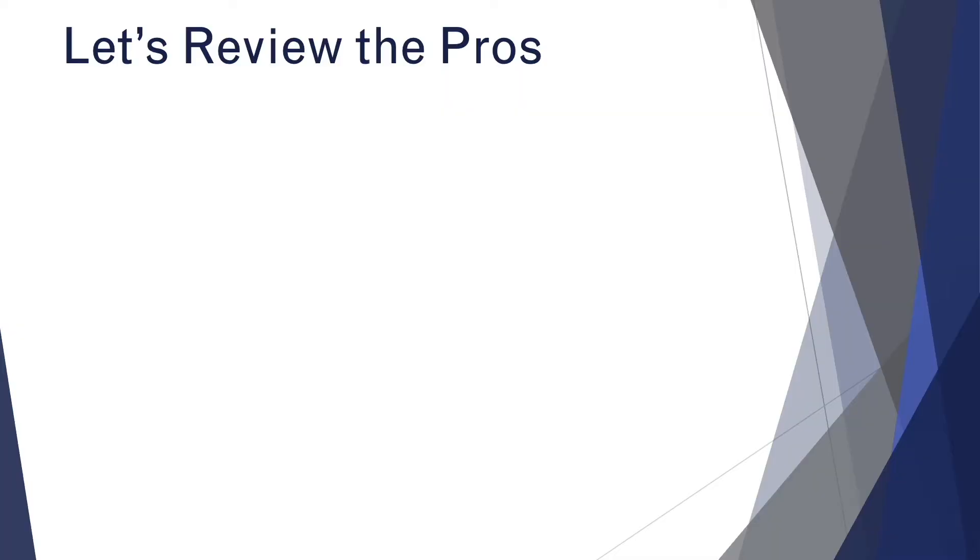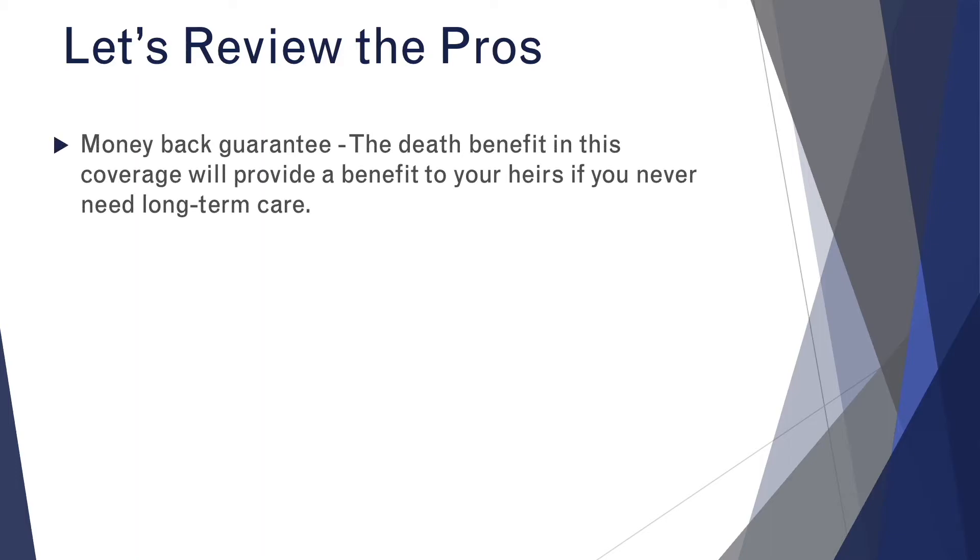If you have other questions about long-term care coverage and how best to facilitate it for yourself, make sure you check out some of our other videos on the subject and leave us a comment down below. Now let's take a look at all of the benefits of going this route to provide long-term care coverage. To review: firstly, you get a money-back guarantee. Regardless of what happens, in some fashion, your money will either go to your heirs or be used to help provide for your long-term care.